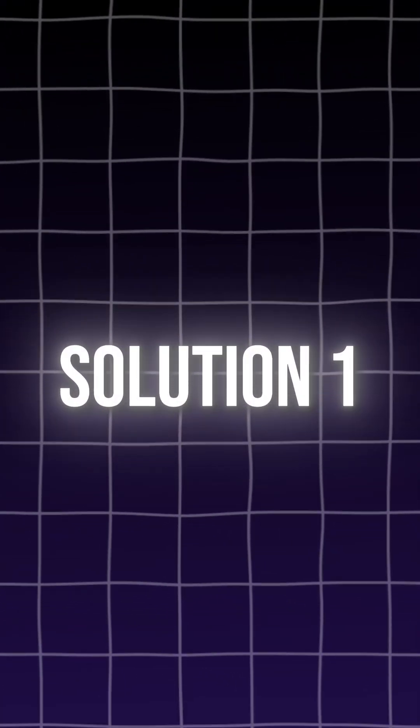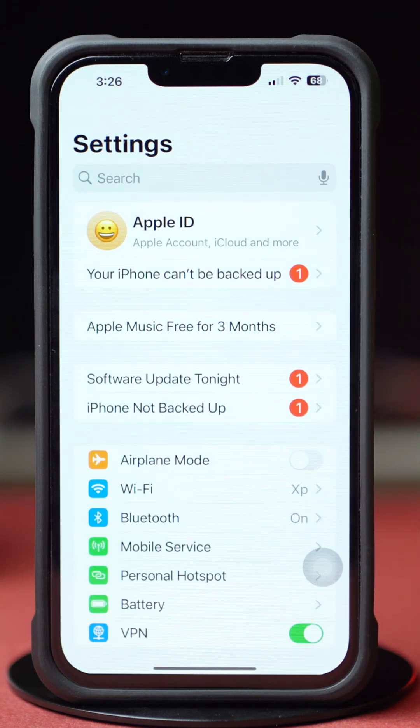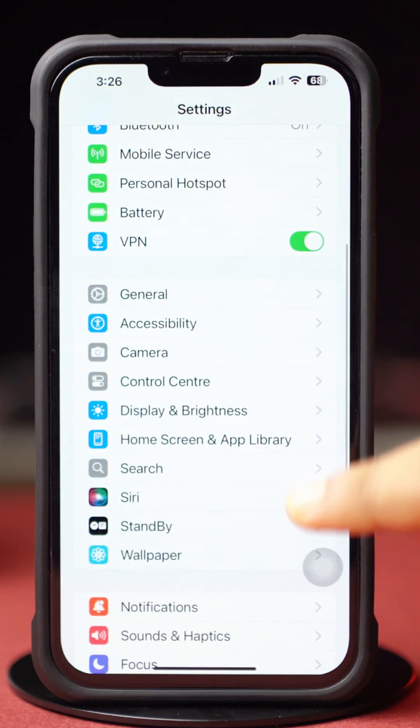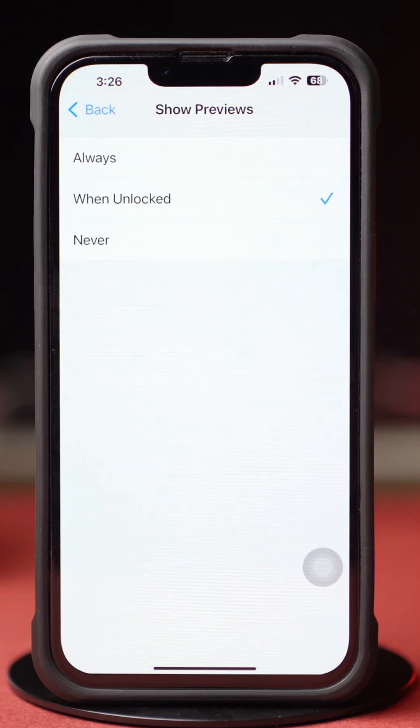Solution 1: Check iPhone notification settings. Open up the Settings app, scroll down a little bit, and tap Notifications. Now tap Show Previews and make sure to choose Always.